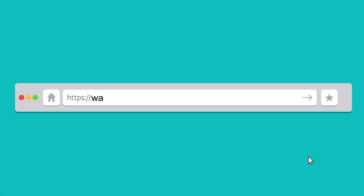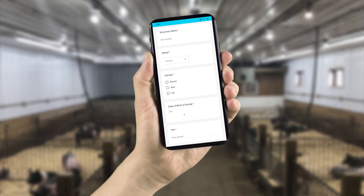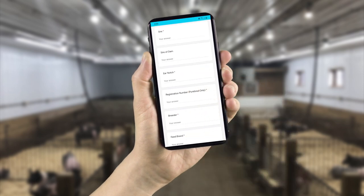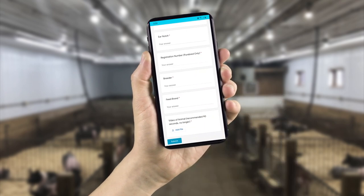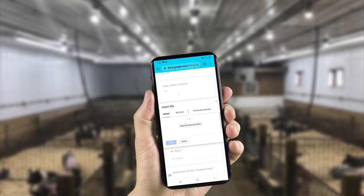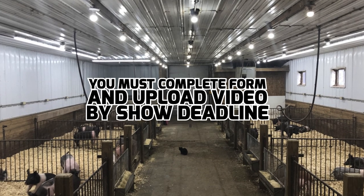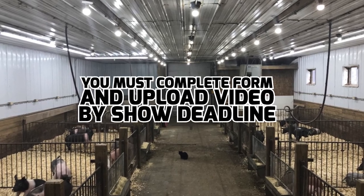Go to waltonwebcasting.com, then click on the Cyber Stock Show tab to pay your entry fee. Once payment has been received, you will be sent an email with the entry form and show rules. Please have your pedigree information available to fill out the form. At the bottom of the form, you will be able to upload your video. Once you submit this, you are officially registered. You must complete your registration form and upload your video by the show deadline.